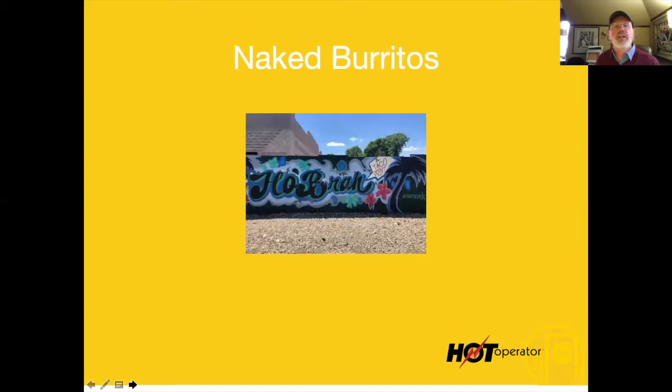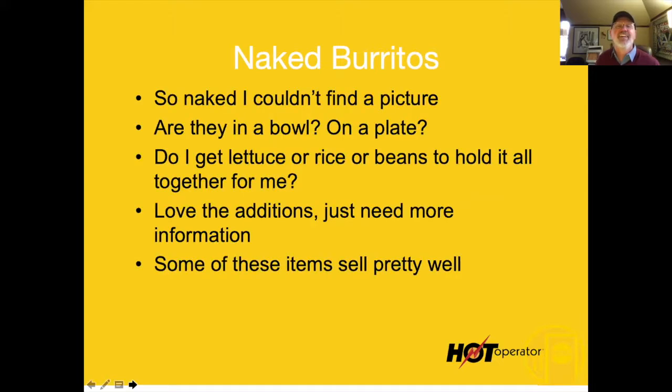Naked burritos — isn't that cool? That's a really cool graphic. Where is that on your menu? You missed this great opportunity. These naked burritos were so naked I couldn't even find a picture of them. The naked burrito thing is cool but I don't know what it is. Is that a bowl? Is that a plate?